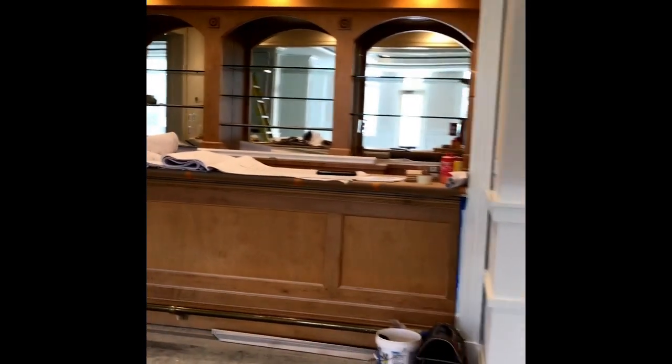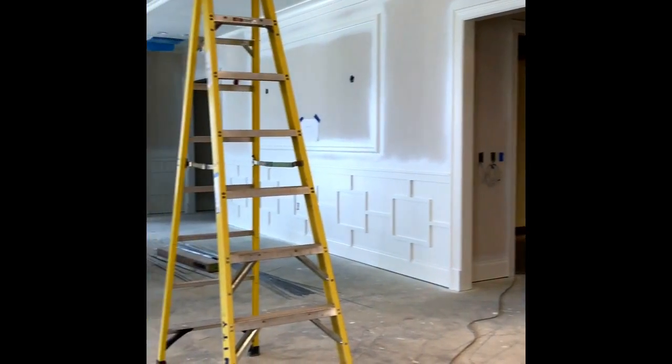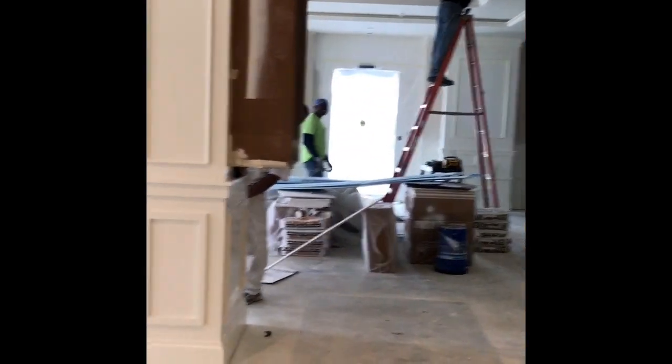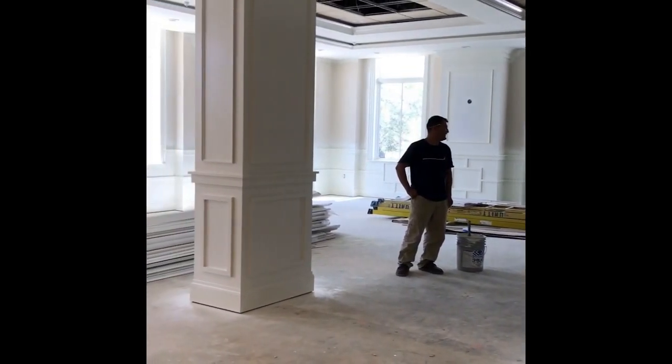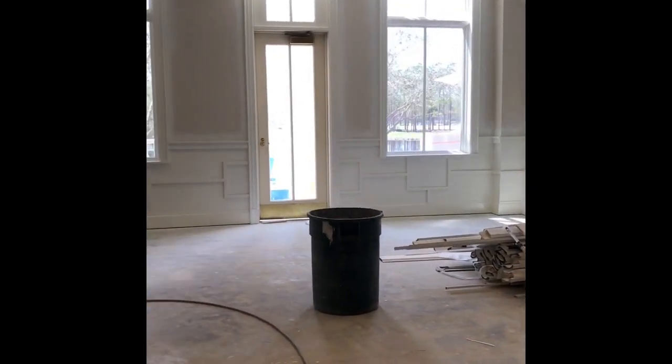Here's your bar area, as you guys remember it. Contractors are running electricity. You can see the windows — the doors are a little different now.